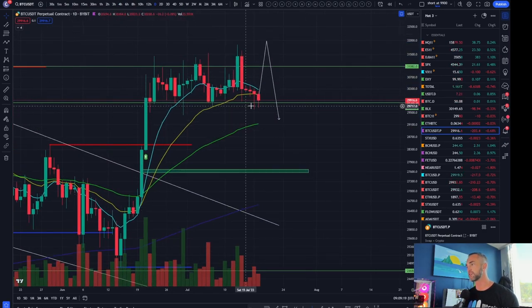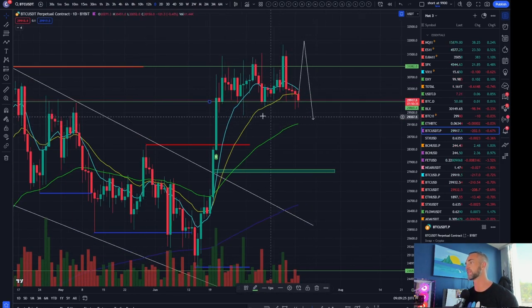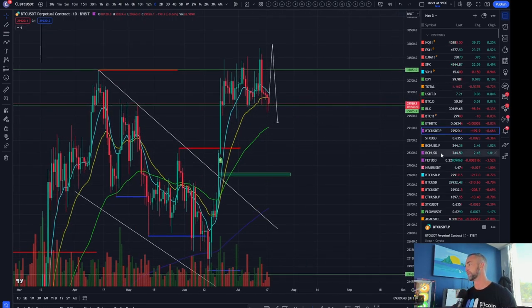If I had to guess, more of the same. But the daily is starting to look a little more droopy, and as soon as we lose this last pivot, downside is going to be much more likely. Downside targets: probably 28,500 gives a bounce, and continuation down to about 27,600 if we get a little continuation off that play.